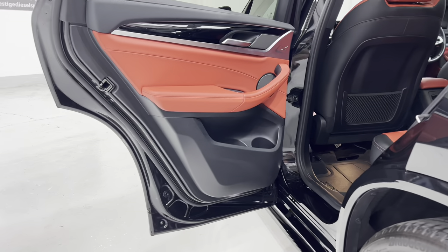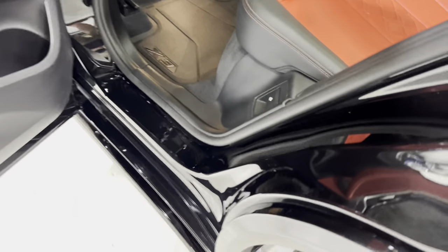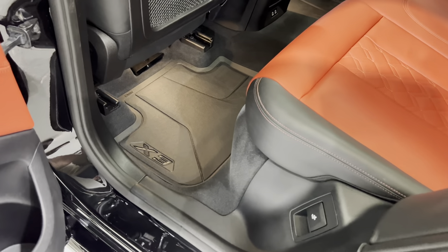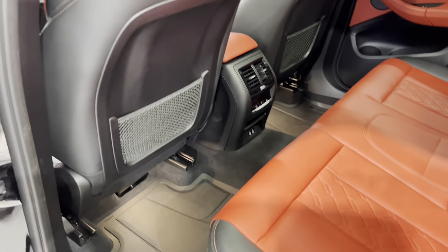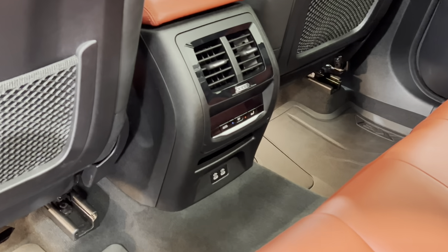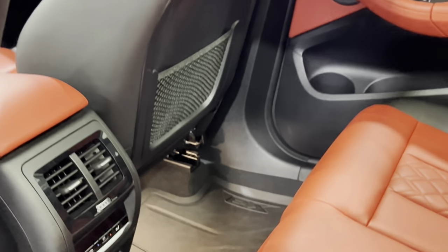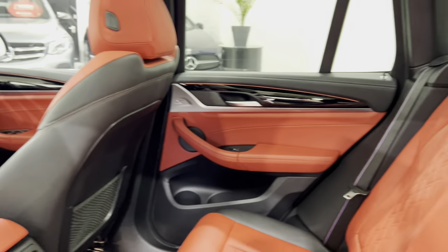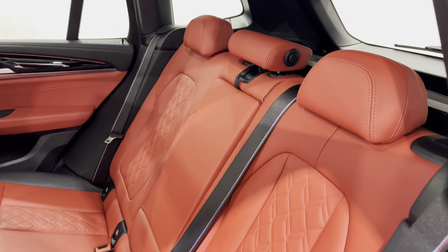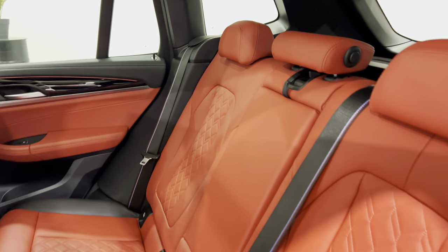All of the door cards have no damage on any of them, and no damage in the door shuts either. We've got rubber over-mats, no damage on the back of the seats, rear climate control which you can operate down there, USB-C ports in the rear as well. It's so nice and clean — it was truly loved by the last owner. M sport seat belts too.